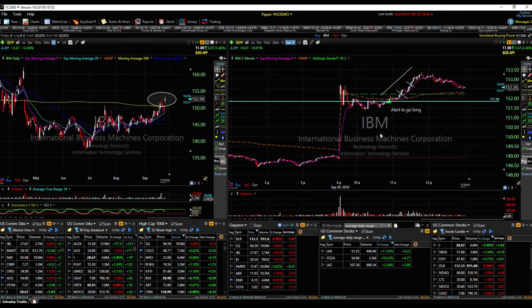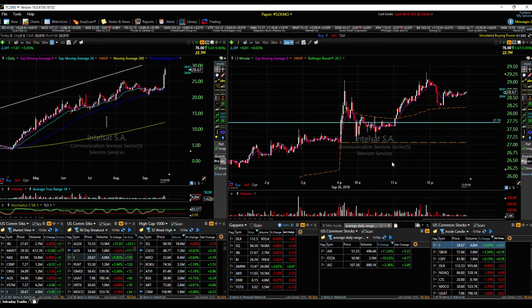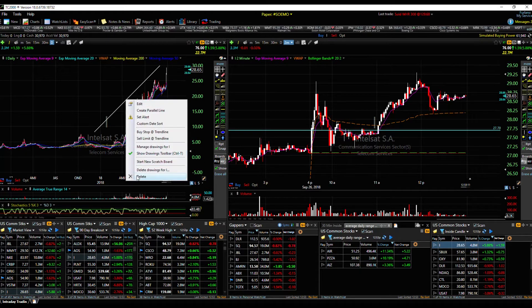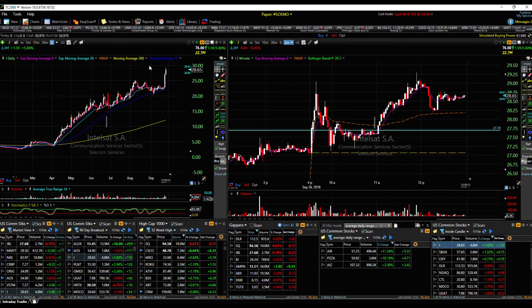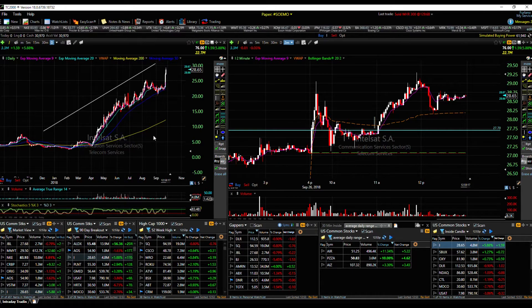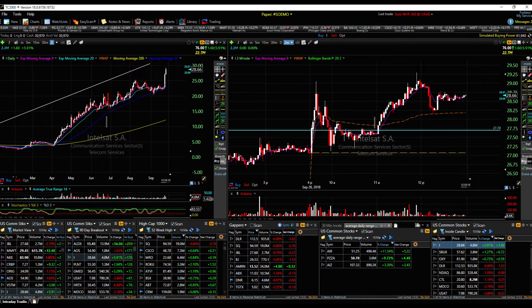Trade number two that I want to go over is I. This was a monster. Clean daily chart, no resistance overhead, clear uptrend. This thing's been on fire since April.